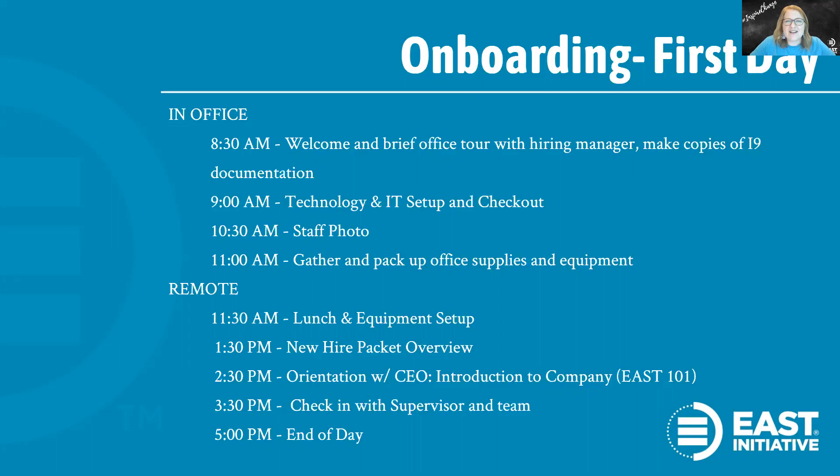We had a great new employee start the other day and she brought in a sloth costume to wear, and I thought that was awesome. Then we'll help them pack up their things so they can grab lunch and get set up at home. After the employee is all set up at home, we'll begin with new employee orientation and some training. The first meeting has been a new hire packet orientation — a one-on-one with me — and then they'll have a meeting with our CEO who provides an introduction to our organization and our culture. Assuming there's a little bit of time left over, they'll meet and check in with their supervisor and their team before the end of the day.